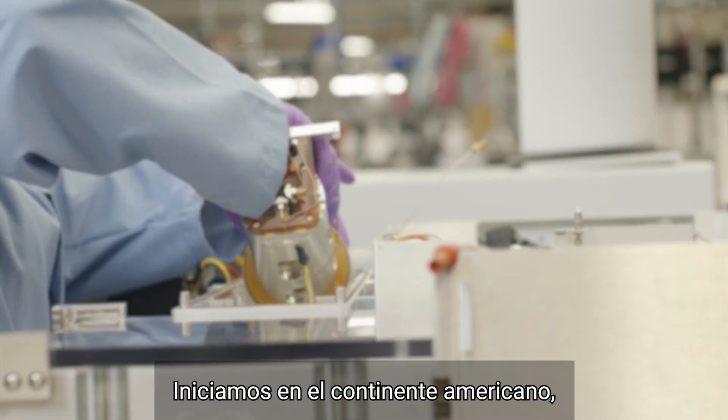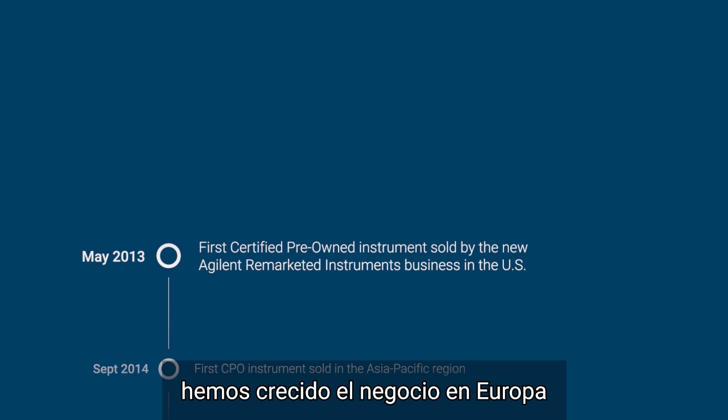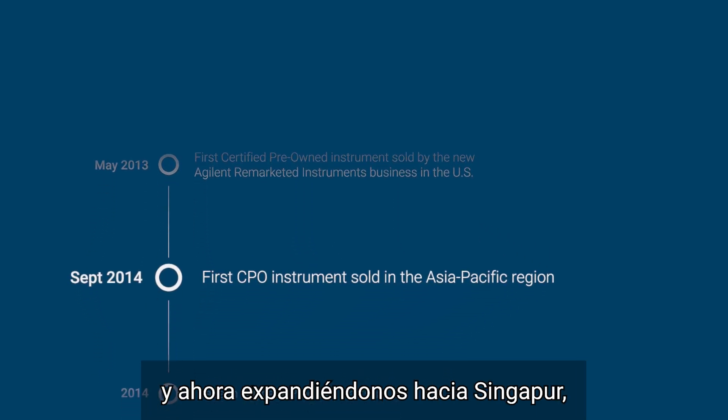We started out in the Americas, we've grown the business in Europe, but really moving now to Singapore, Japan, Korea, China, and Australia.